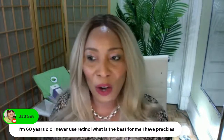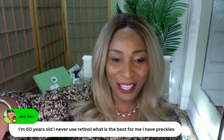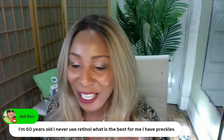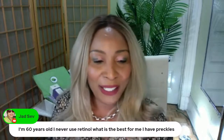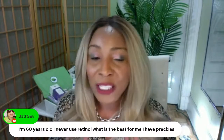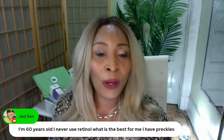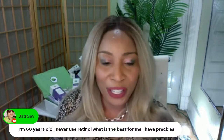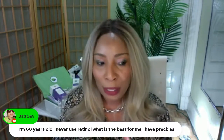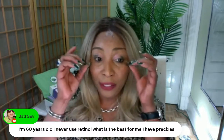Tretinoin is also another form of retinol, we'll talk about that later. At 60, depending on how you've taken care of your skin over the years, I'm assuming you're starting to see wrinkles and fine lines. At 50-something I already started to see wrinkles and fine lines on my own skin.